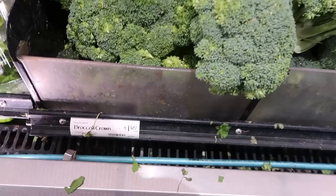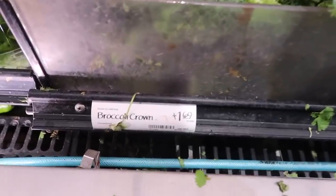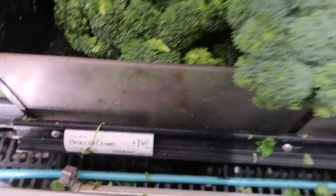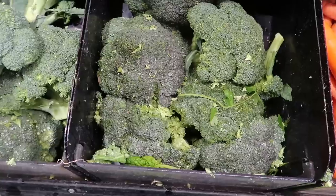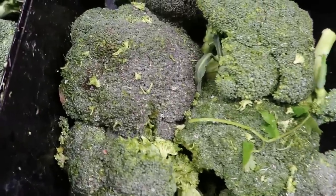Frozen veggies — especially with no sauces or seasonings added — just get a bad rap sometimes. I actually looked at the fresh broccoli because it was cheaper pound for pound than the frozen broccoli, but it didn't look that good. I have to think about the fact that it's been harvested, stored, transported, probably stored again, and then sitting out. Frozen produce is usually packaged within 24 to 48 hours of being picked, so a lot of really good nutrients are locked in.